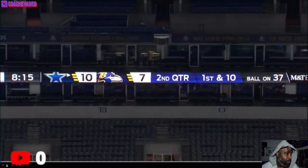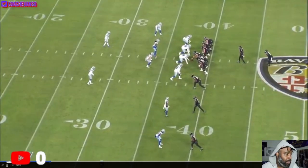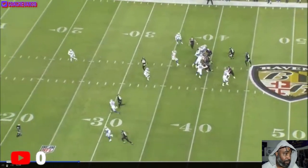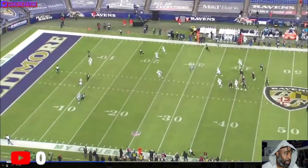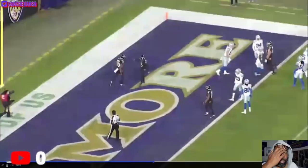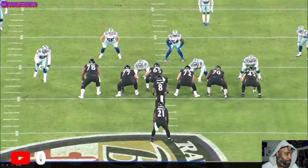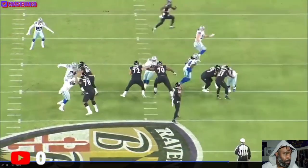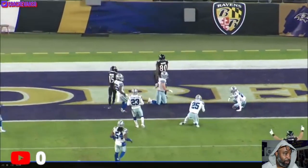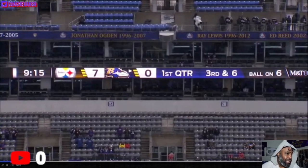Next play - this is versus the Cowboys, we're down three. This is another over route, just running to open grass. Play action here as well - same type of play action. The good part about this is finishing the run, not being tackled easily. It wasn't a great job attacking, but still finishing the run. And the fourth touchdown, against the Steelers.